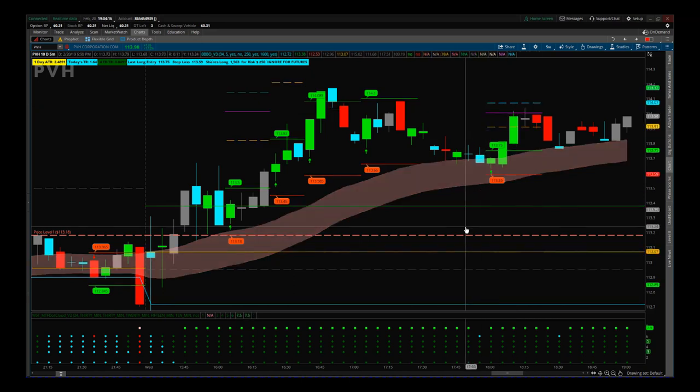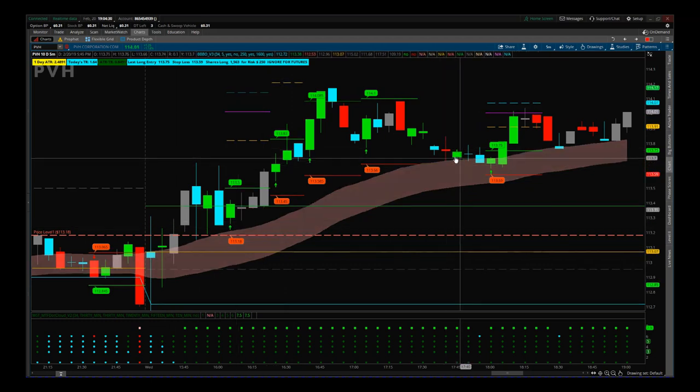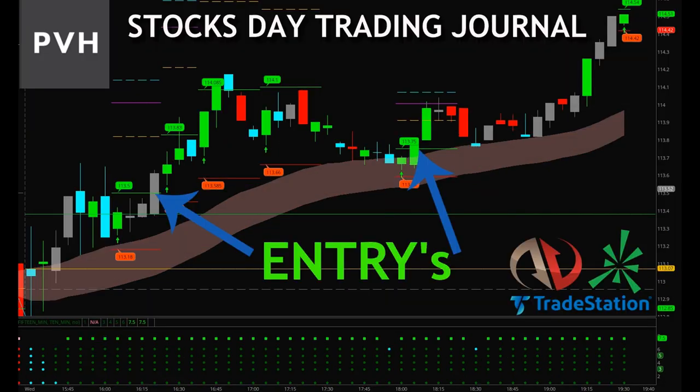The EMA cloud is very important in our black box breakout indicator suite, along with the signals. We like to get those early signals, wait for pullbacks, and if those pullbacks meet our criteria and find support in our EMA cloud, we go again. We sent these trades out on our day trading signals membership for stocks. This indicator suite is available for the thinkorswim, NinjaTrader, and TradeStation platforms. Have a great trading day.